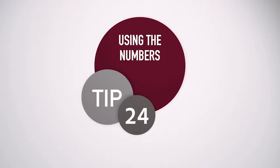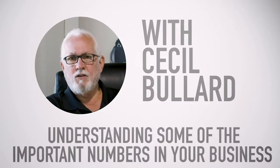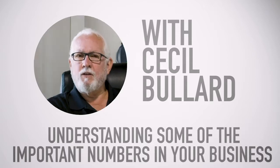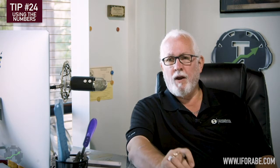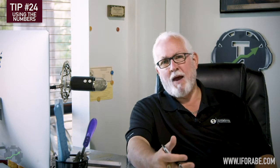Welcome to tip number 24. We're going to talk about some of the key numbers that we introduced over the last several tips. For your reference, shops really do need to be looking at probably 15 to 20, maybe even 25 key numbers on a regular basis. That's going to change depending on the situation within your business, whether or not you have other things balanced out. Today we're only going to talk about five of those numbers because frankly that's all we have time for.